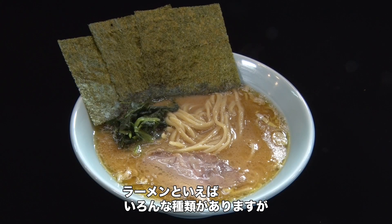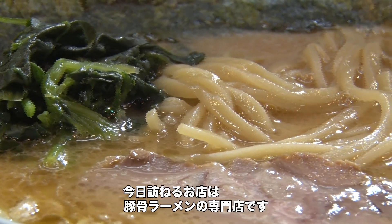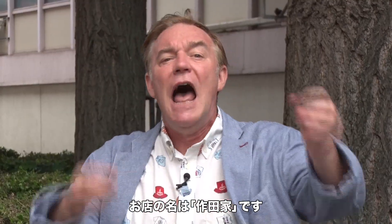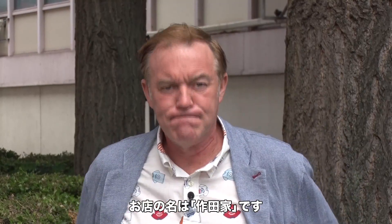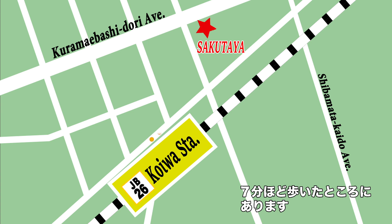There are many different kinds of ramen, of course, in Japan. And the place we're going to today specializes in so-called tonkotsu ramen. The name of the place we're gonna visit is Sakutaya. Sakutaya is located about a seven-minute walk from Koiwa Station on the JR Sobu Line.